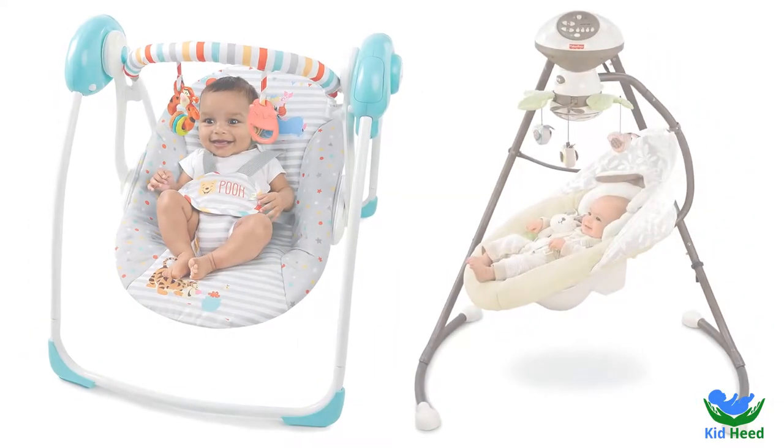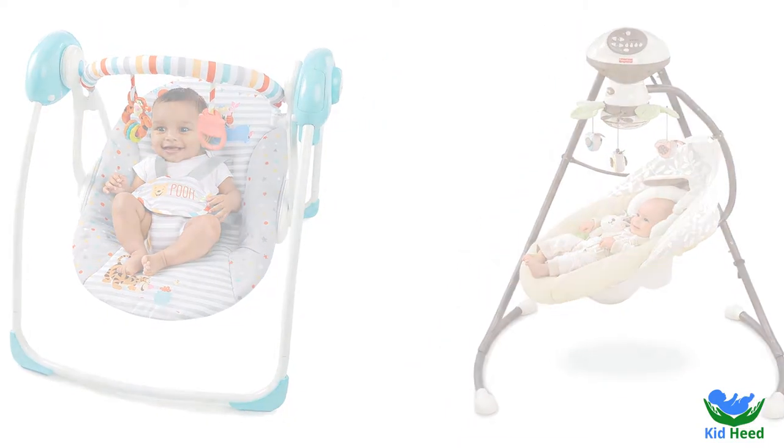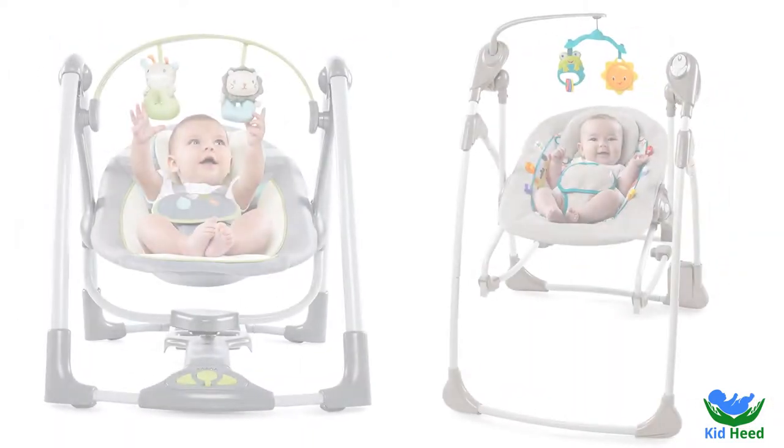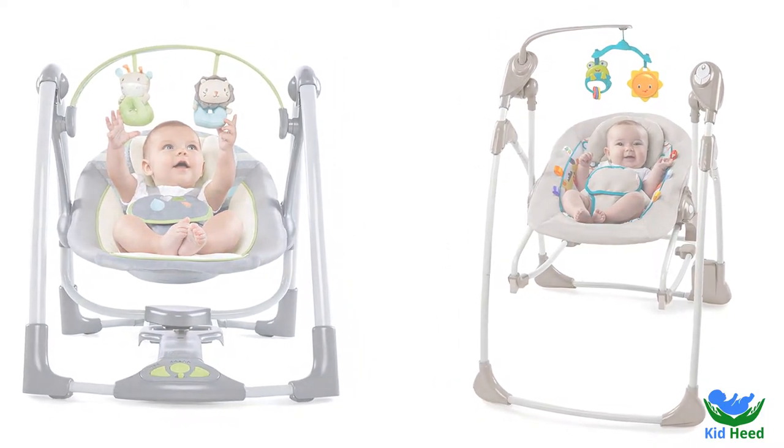Today we will show you the top 10 best baby swings. Our recommended toys qualities are very high. The toys are essential for babies. Swings will help your baby get a safe place to practice their new skills and grow mentally and physically. Now we are showing the product reviews in detail.